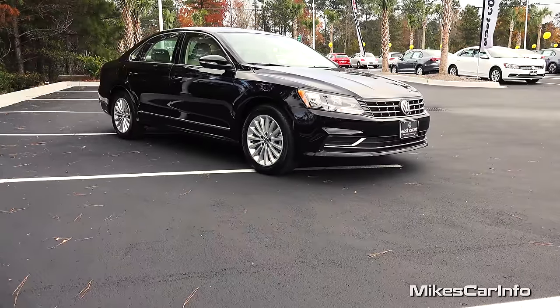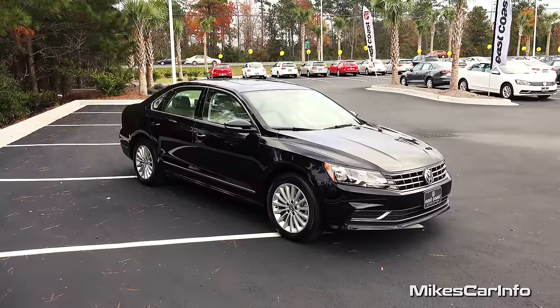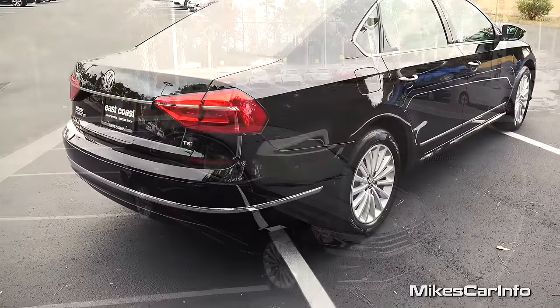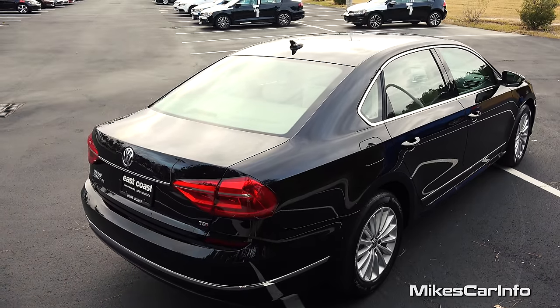Hey, this is Mike. I'm in Myrtle Beach, South Carolina, visiting East Coast Volkswagen, and I'm checking out a 2016 Volkswagen Passat — this is the SE trim level. It has the turbocharged engine and gets 38 miles per gallon on the highway. It's an amazing four-door sedan.